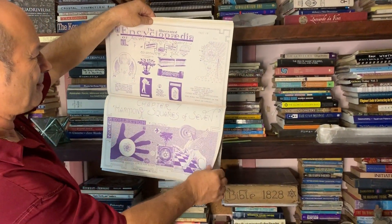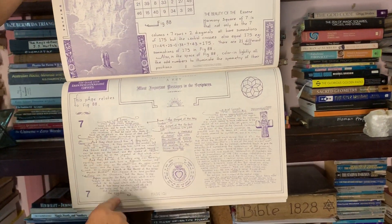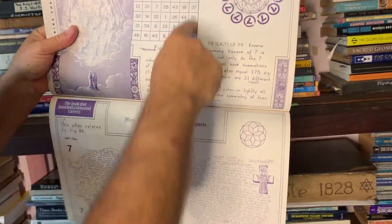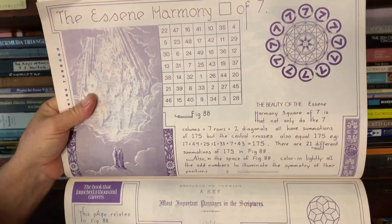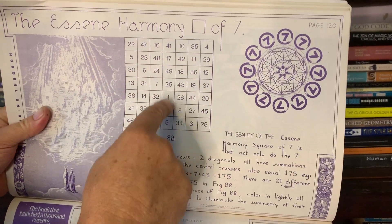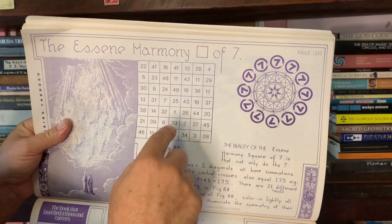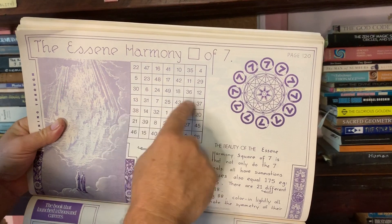I'm doing a chapter on harmony squares of seven. Let me just grab my glasses. Every column and row adds up to 175 — that's the beauty of this magic square of seven. The central cross — these five numbers plus those two — also adds up to 175. And the cross going the other way: those five numbers plus 49 and one is another cross. The Christians had a lot of significance to this.